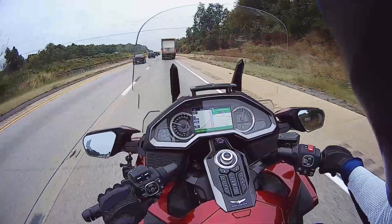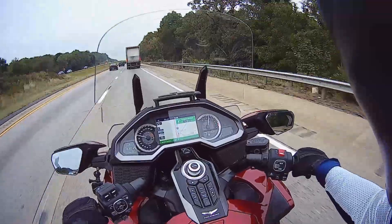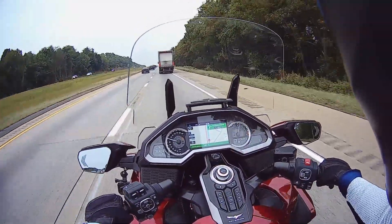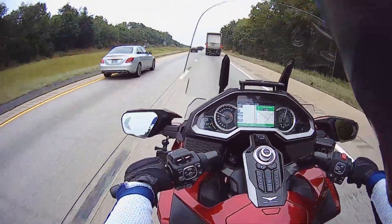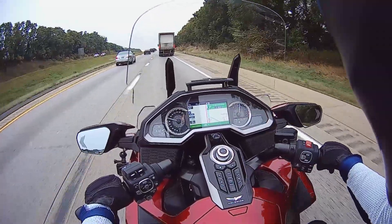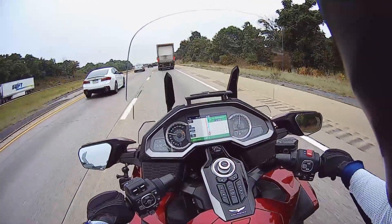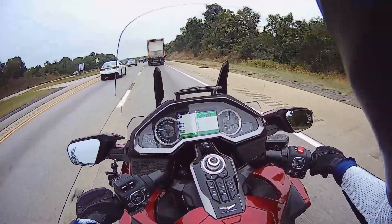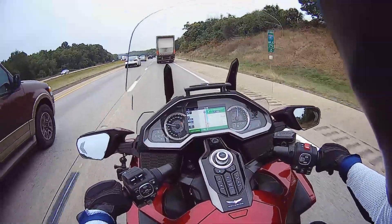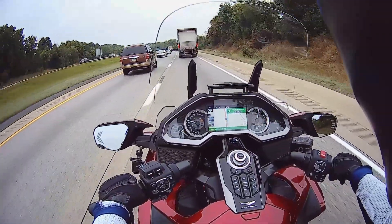I've not had any mechanical problems with this bike. I have had Bluetooth connectivity problems — not to the point where I've abandoned the technology. Some people have hung a GPS off the handlebars and opted not to go with a Senna or Cardo headset. But that seems to be the biggest gripe with this motorcycle: the Bluetooth connectivity.